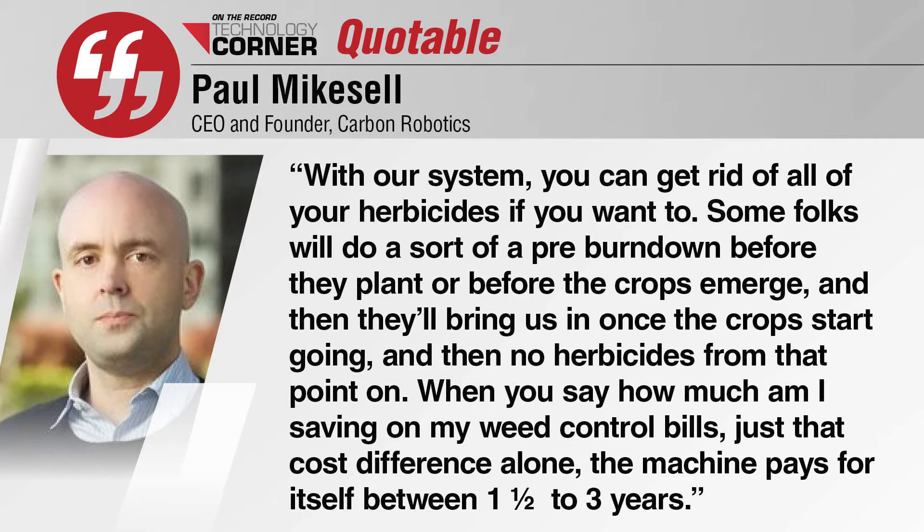Paul Mikesell: With our system you can get rid of all of your herbicides if you want to. Some folks will do a pre-burndown before they plant or before the crops emerge — a pre-emergent — and then they'll bring us in once the crops start going with no herbicides at that point. Just that cost difference alone, the machine pays for itself between one and a half to three years.